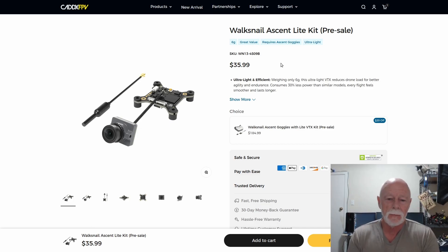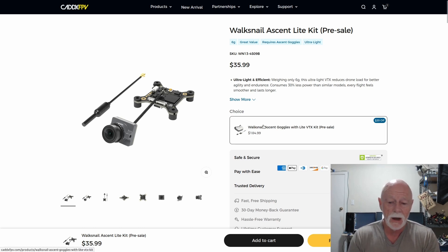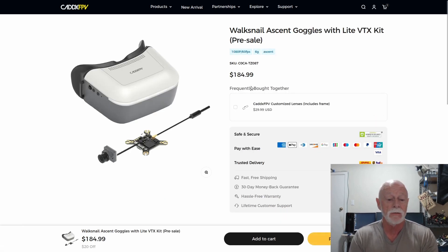There is something to consider here. This particular air unit only works with the Walk Snail Ascent goggles — box goggles. It won't work with the Goggles L, the earlier version. It won't work with the original or the later Walk Snail goggles, proper goggles. It won't work with the HD Zero goggles. It won't work with your Sky Zones. It won't work with your DJI goggles. The only thing it'll work with is this here. Fortunately, they provide a bundle.